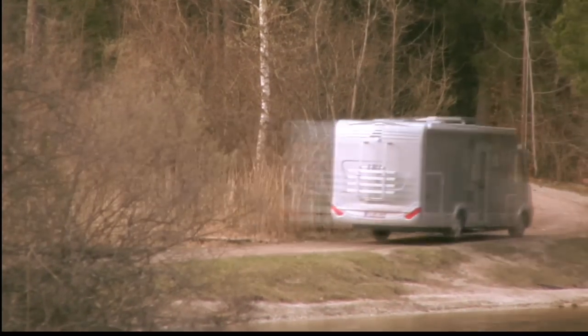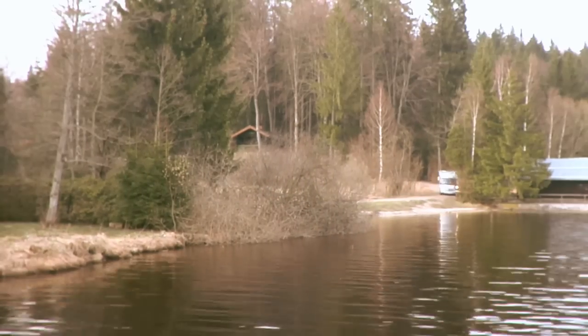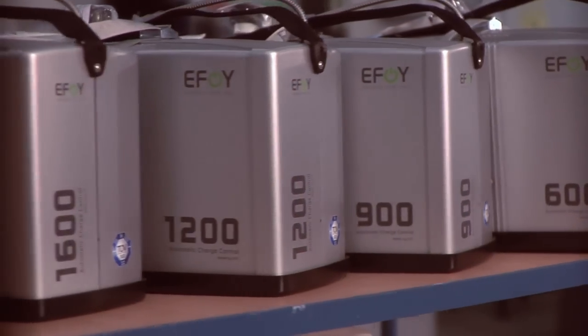Admittedly, you can just drive around and recharge the battery that way in a pinch — in one direction, then another. Let's forget this nonsense. Use the eFoy fuel cell instead.